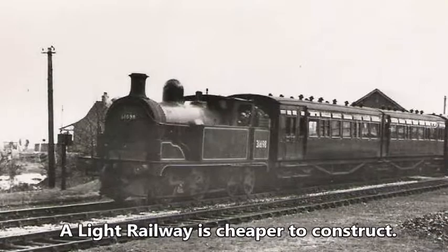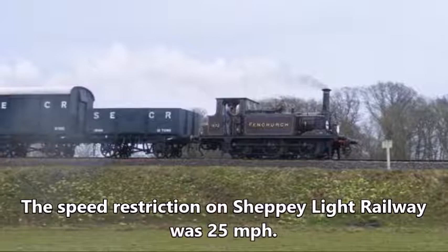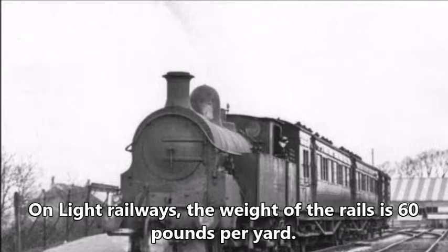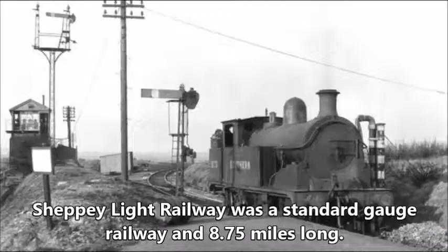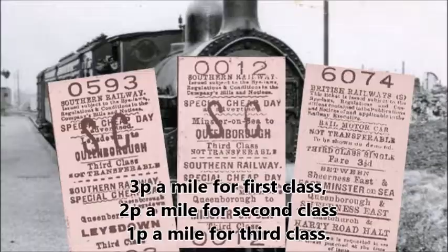A light railway is cheaper to construct, can have steeper gradients and sharper curves, though this is offset by weight and speed restrictions. The speed restriction on Sheppey Light Railway was 25 miles per hour. On light railways the weight of the rails is 60 lb per yard, while on mainline railways the rails are usually 130 lb per yard. Costing £60,000 to build, it is a standard gauge railway and 8.75 miles long.